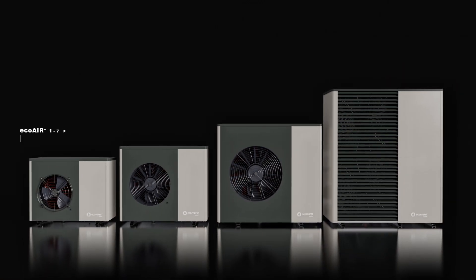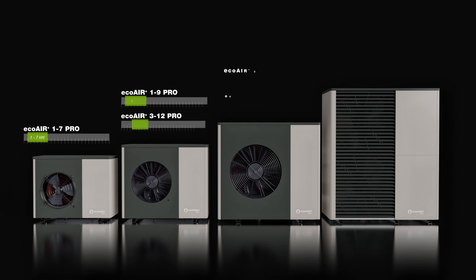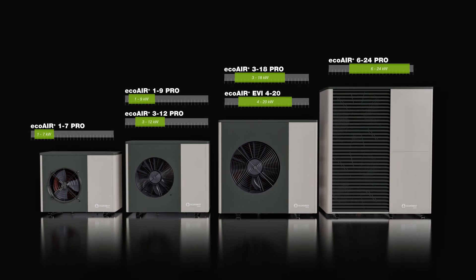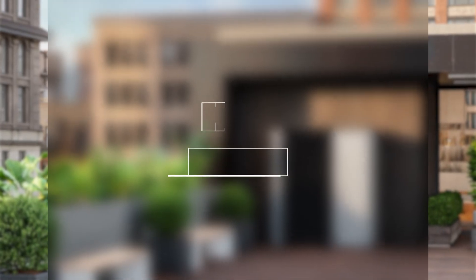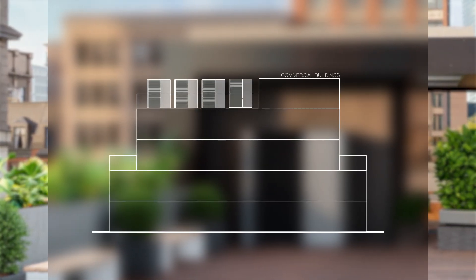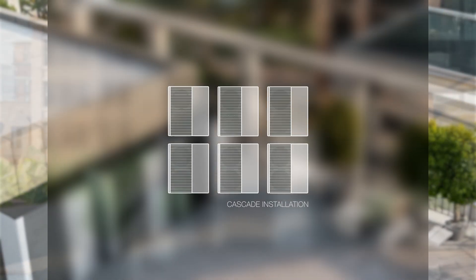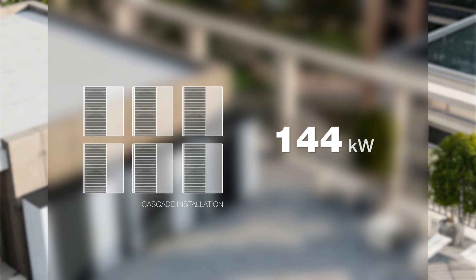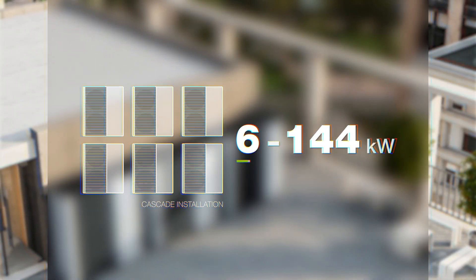EcoForest is expanding its Aerothermal range up to 24 kilowatts with propane, perfectly adapting to any climate control needs — from small homes to large commercial installations or entire buildings. With the ability to install and cascade up to 6 units, the system can reach up to 144 kilowatts, efficiently modulating from 6 kilowatts.